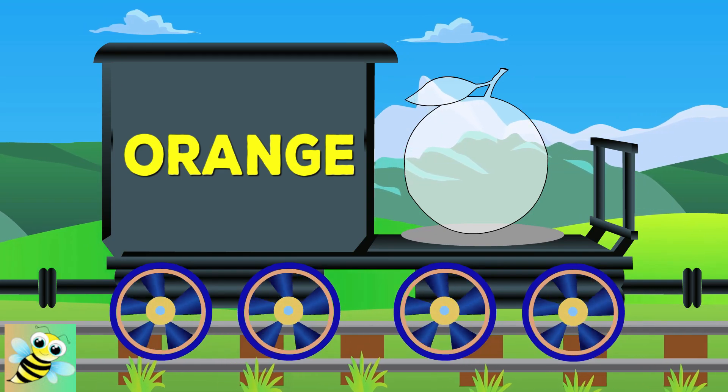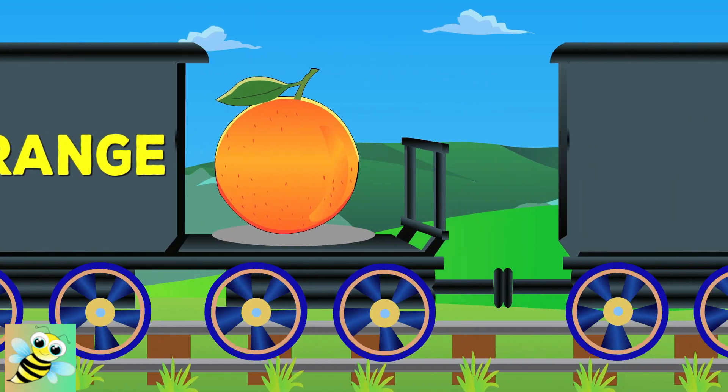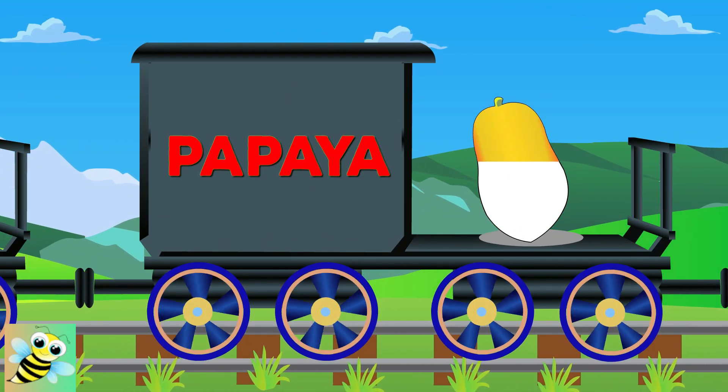Now look at orange. It's orange in color. Now comes Papaya. It's yellow in color.